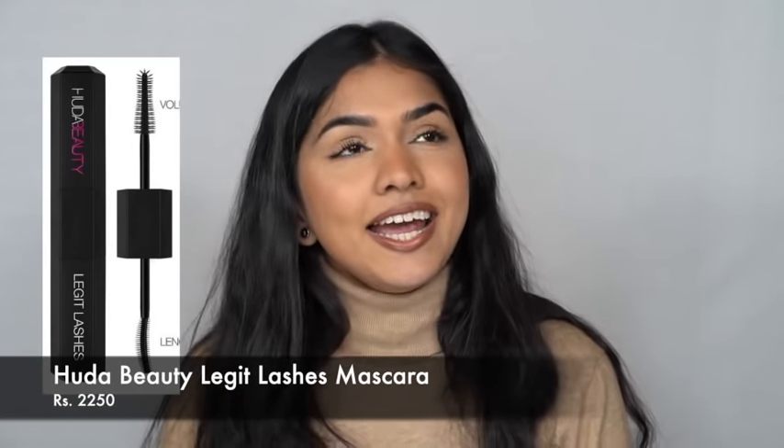The next one is a mascara I've tried recently — the Huda Beauty Legit Lashes. It is a legit mascara! If you have the money to invest in it, definitely do. The L'Oreal Lash Paradise also does the job, and I'll do a comparison video soon. One thing with Huda Beauty Legit Lashes: if you cry, it's not going to stay in place, unlike the L'Oreal Lash Paradise. But it gives such full volume on your lashes — I have it on my eyes right now and it looks very beautiful.